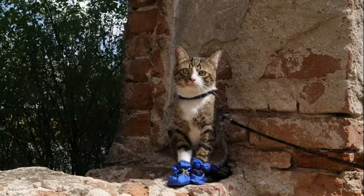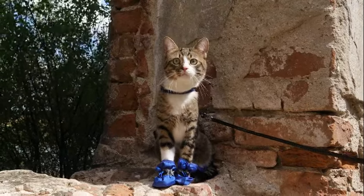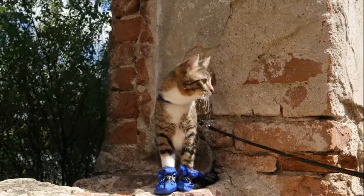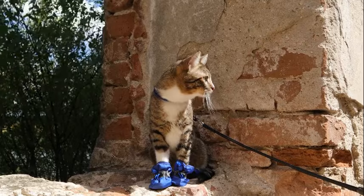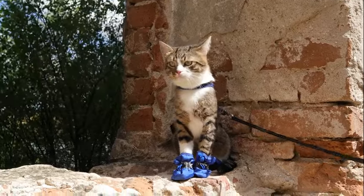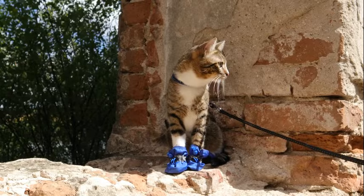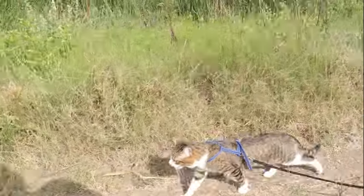Binocular vision also plays a crucial role in cats' ability to navigate their environment with precision. Whether traversing complex terrain or negotiating obstacles, cats rely on depth perception to assess distances and plan their movements accordingly. This spatial awareness is particularly important in nocturnal hunters like cats, who must navigate dimly lit environments with limited visual cues. By leveraging their binocular vision, cats can move with agility and confidence, exploiting the full range of their sensory capabilities.